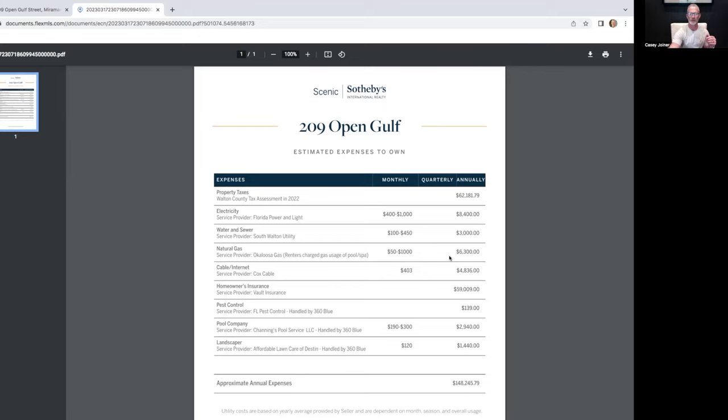Cable and internet is $400 a month, $4,800 a year. Homeowner's insurance is around $60,000 a year for a property like this. It helps that it's new — built in 2021 — because older homes in Florida are facing challenges getting coverage and high premiums. This is a Gulffront property sitting on the sand, $10 million house, $60,000 in property insurance. Pest control is $139 a year. Pool company is $190 to $300 a month, around $3,000. Landscaping is minimal, about $1,400 a year. Total annual carrying costs: around $148,000.